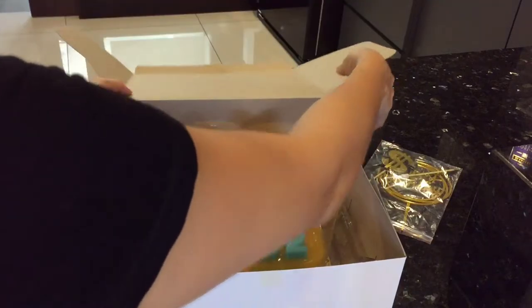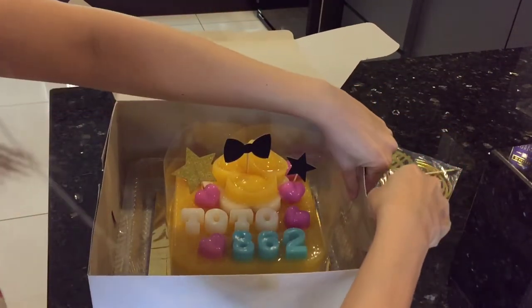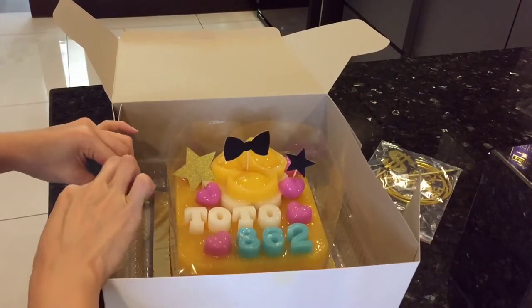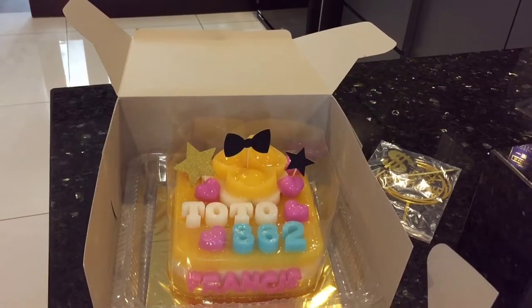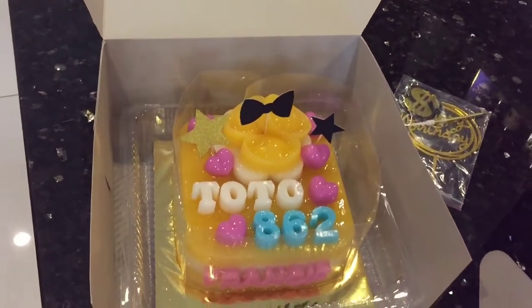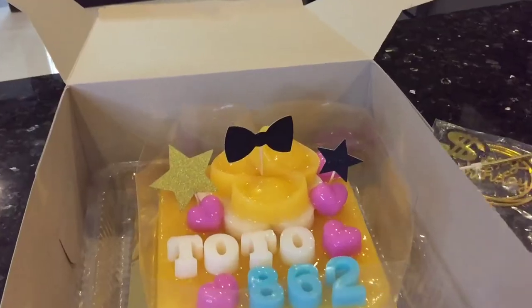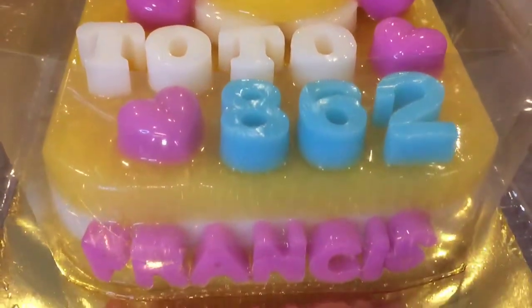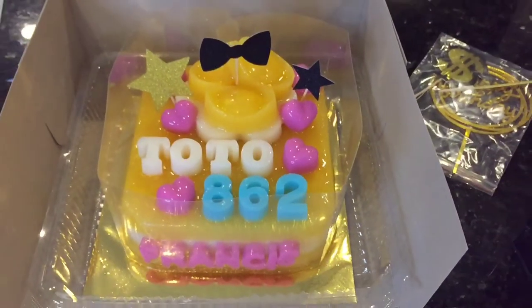Wow, this is so nice! I chose the mango and coconut flavor. The ingredient I like the most is that it's purely handmade and focuses more on the taste of mango fruits — no preservatives and no additives. For mango lovers, you can give it a try; it's their signature and best seller.